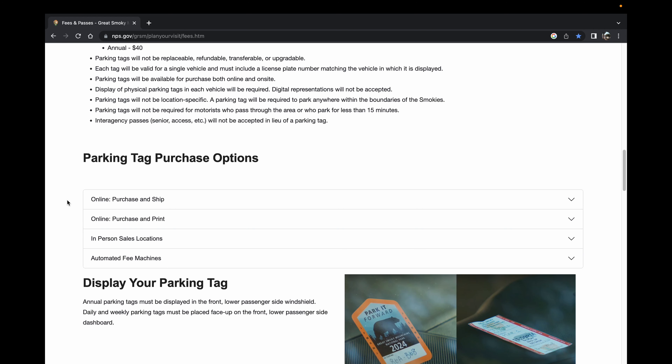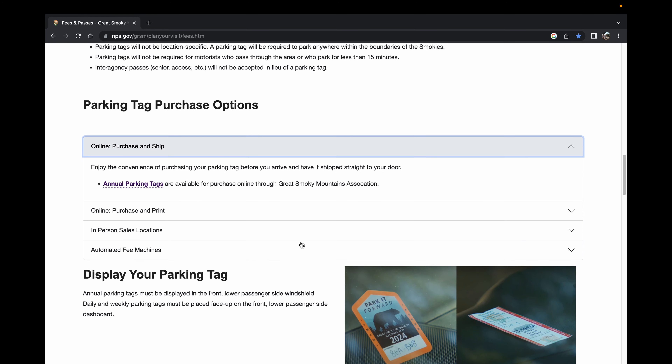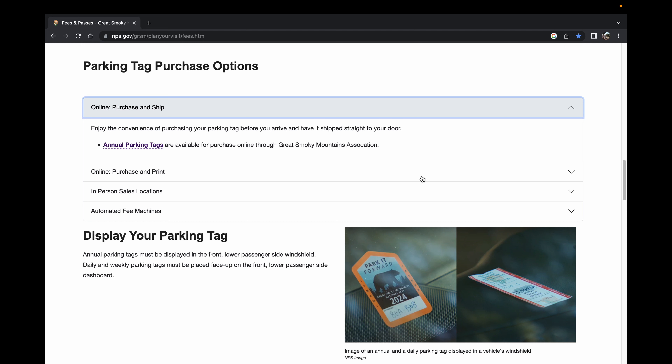As we go down, the annual pass section says "purchase and ship on your first tag purchase option," so we're going to click on that and it takes you to information about annual parking tags. Down at the bottom of the page in the lower right-hand corner you'll see two different types of passes. The Park It Forward annual pass is a vinyl decal with a bear on it that says 2024, and it has a place where you add your tag number to it. Keep in mind you have to put your tag number on the pass after you receive it, before you put it in the windshield.